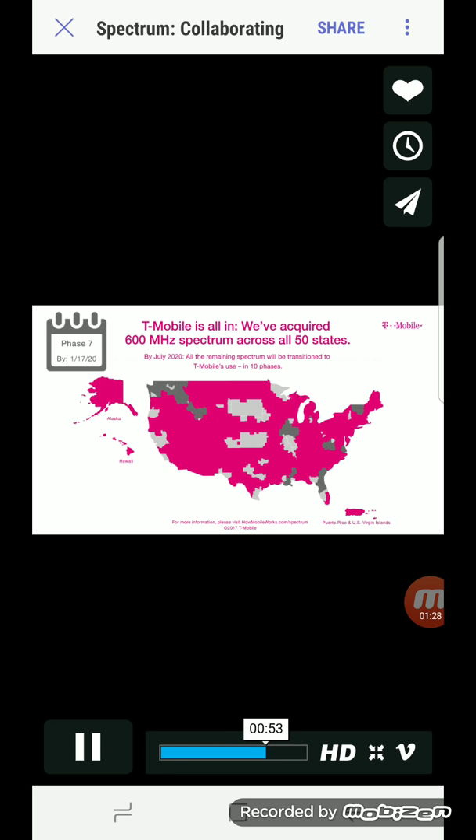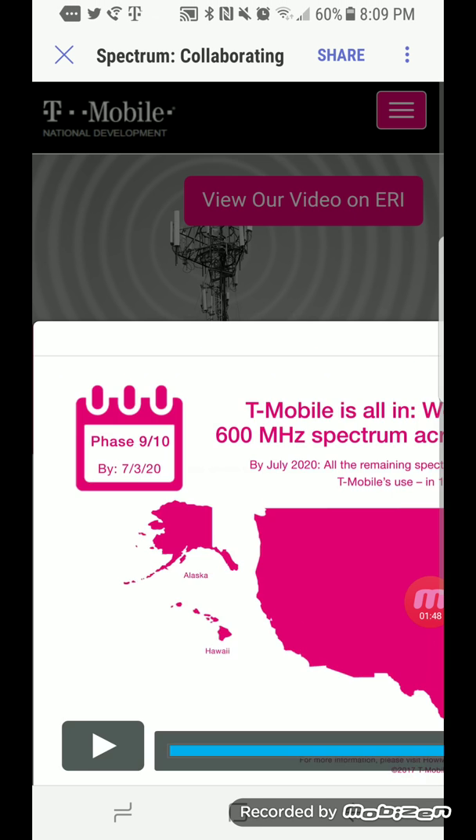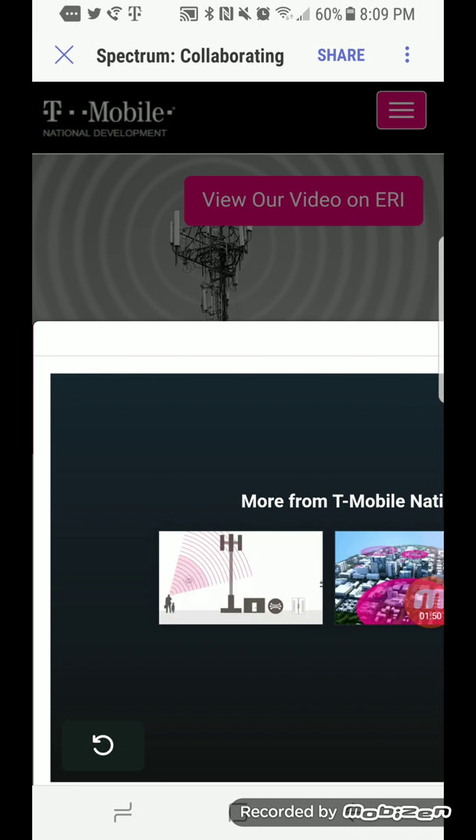As I mentioned, it is going to be a long rollout. It's going to take till the end of 2020 to fully have it nationwide, and that's when they will match Verizon on square miles of LTE. Once they complete this rollout, it will be in Alaska, Puerto Rico, Hawaii — it will be all over the United States.